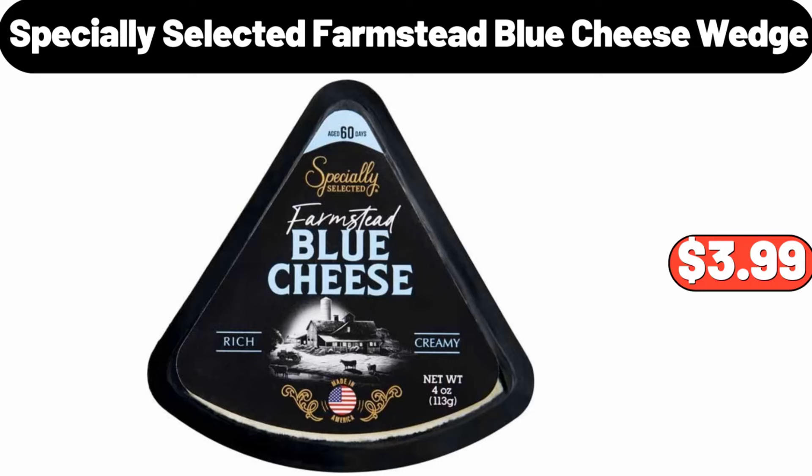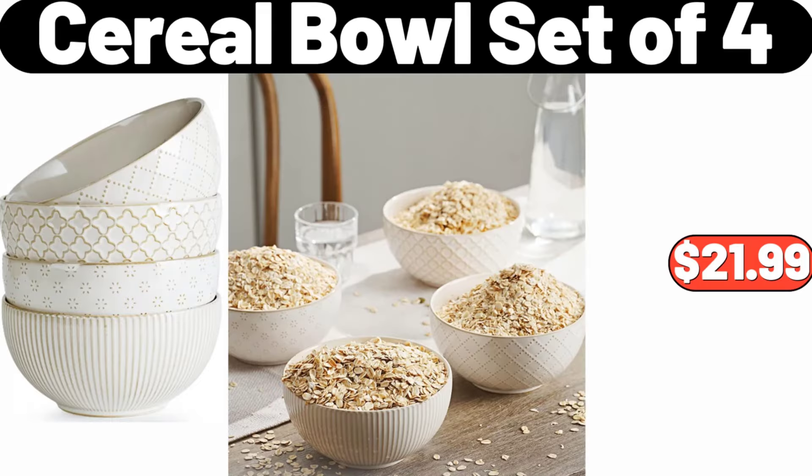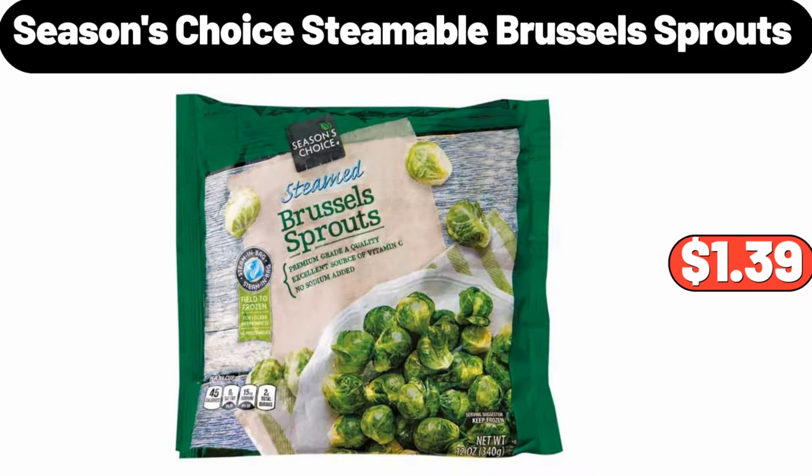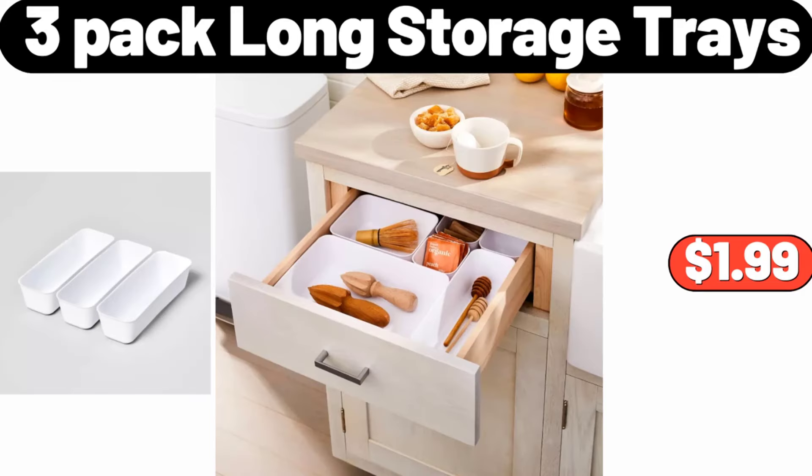Specially Selected Farmstead Blue Cheese Wedge, $3.99. Cereal Bowl Set of 4, $21.99. 1500W Electric Space Heater, $79.99. Seasons Choice Steamable Brussels Sprouts, $1.39. 3-Pack Long Storage Trays, $1.99.